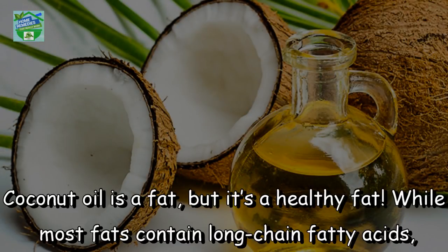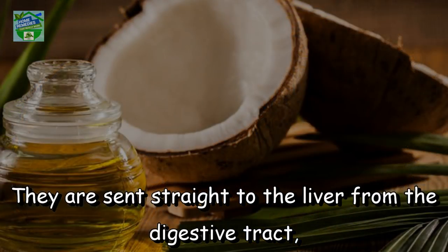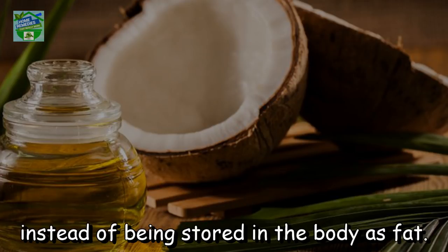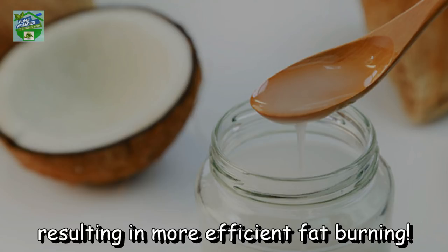Coconut oil is a fat, but it's a healthy fat. While most fats contain long-chain fatty acids, coconut oil consists almost entirely of medium-chain fatty acids which metabolize differently. They are sent straight to the liver from the digestive tract where they are either used for energy right away or turned into ketone bodies instead of being stored in the body as fat. Coconut oil is a natural thermogenic, so it increases both metabolism and energy expenditure, resulting in more efficient fat burning.